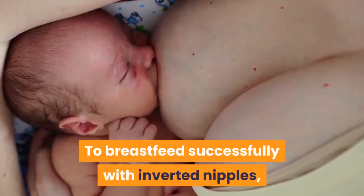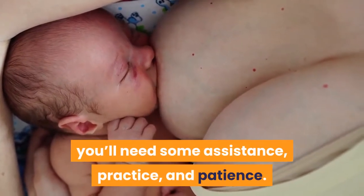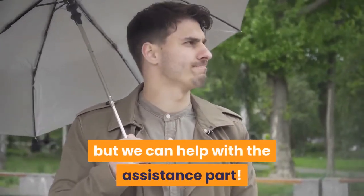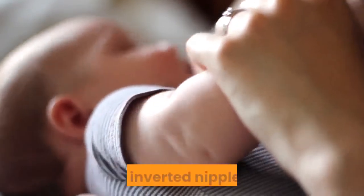To breastfeed successfully with inverted nipples, you'll need some assistance, practice, and patience. The practice and the patience are up to you, but we can help with the assistance part. Here's everything you need to know about breastfeeding with flat or inverted nipples.